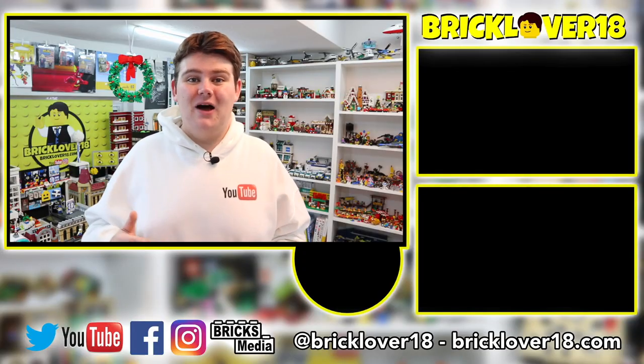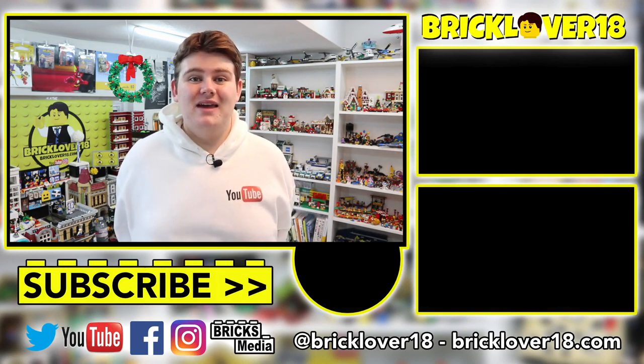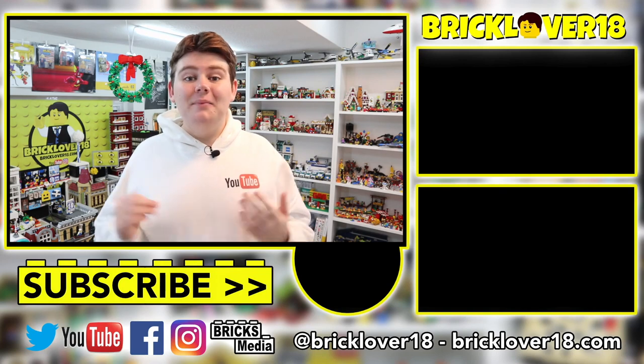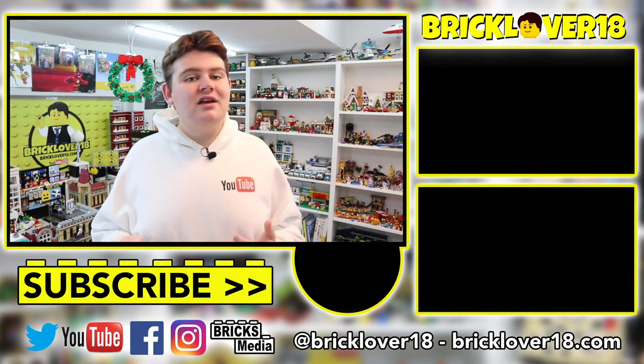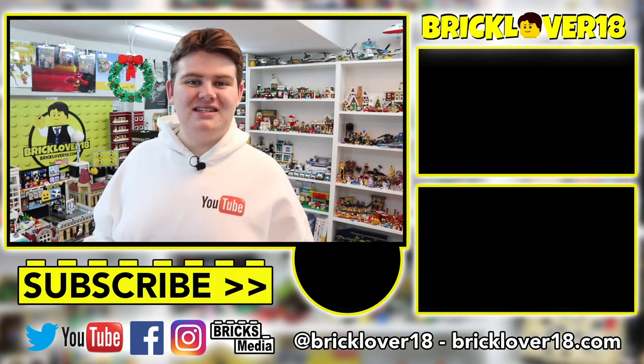Thanks everybody so much for watching this video — I really hope you enjoyed it. I had a ton of fun giving you a tour of my Lego room. I am incredibly proud of this space. This is my first commercial space ever for my first ever business that I started myself. I had no idea when I started in 2012 that I'd ever end up in a fully dedicated studio office space in downtown Toronto. It is honestly an honor to be here. I've had so many great memories and many more to come. If you enjoyed, please don't forget to leave a like, comment, and subscribe. Let me know in the comments what your favorite part of my Lego room is. Thanks so much for watching and I'll see you in the next video.